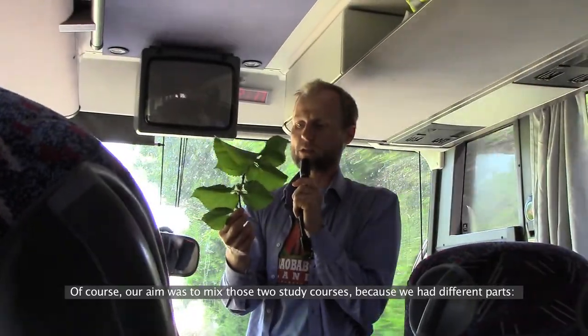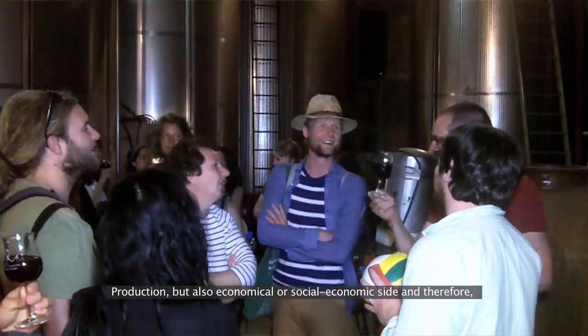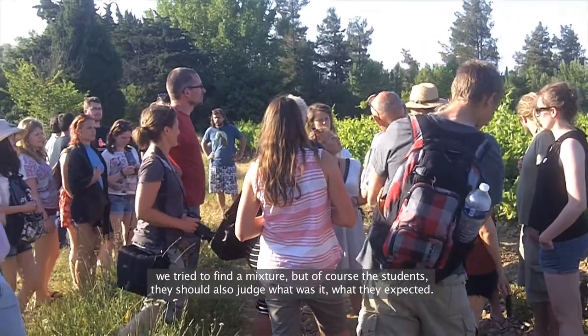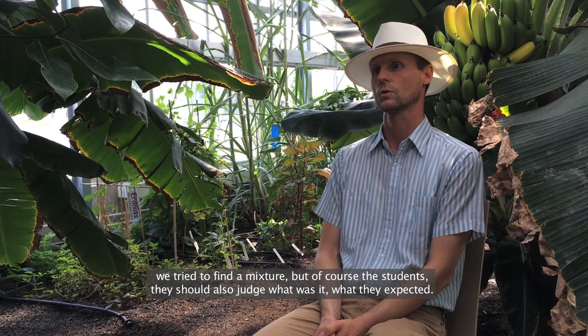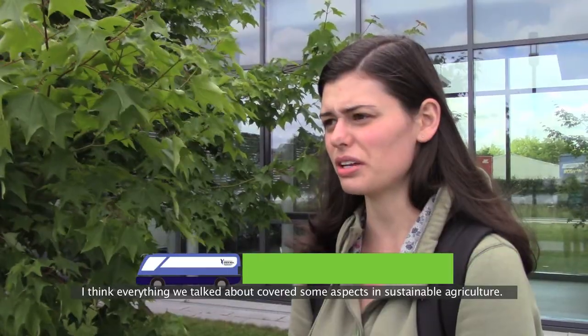Our aim was to mix those two study courses because we had different parts — production, but also the economical or socioeconomic side. And therefore we tried to find a mixture, but of course the students should also judge what they expected. I think everything we talked about covers some aspect in sustainable agriculture.